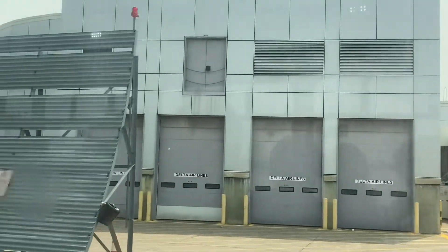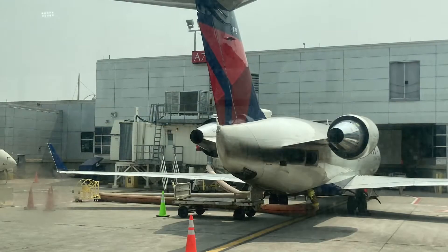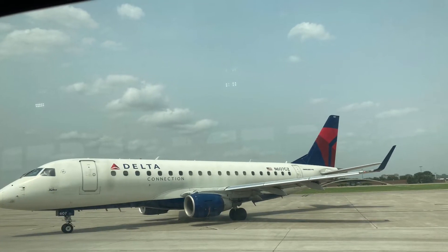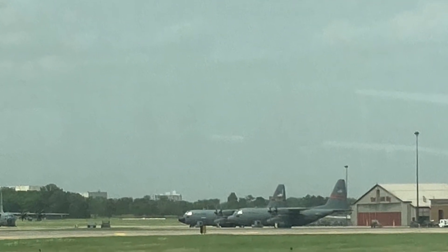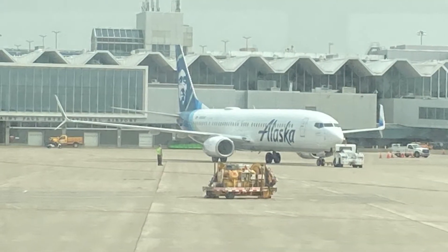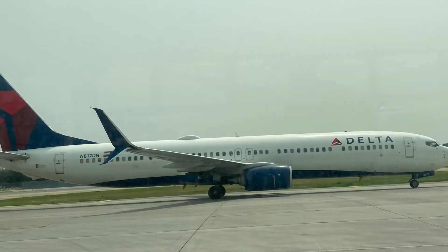That is the end of the A concourse and the end of MSP airport. We really just did a drive through the entire concourse system. Here's the CRJ-200 that we saw from behind earlier, then the CRJ-200 from behind. Here's the B concourse — all empty. An E175 up close, and here are some C-130s. Then the Air Canada CRJ-900 was taking off and the Alaska 737-900 just pushed back. And here's a Delta 767 and a 737-900 up close.